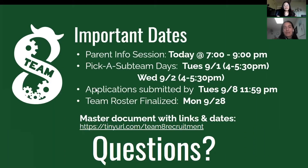Hi, my name is Nina and I'm one of this year's team co-captains. My name is Amy and I'm the other team co-captain. A couple of dates have already passed, like the parent info day, the student info day, and the pick a subteam days, which this video is a summary of.